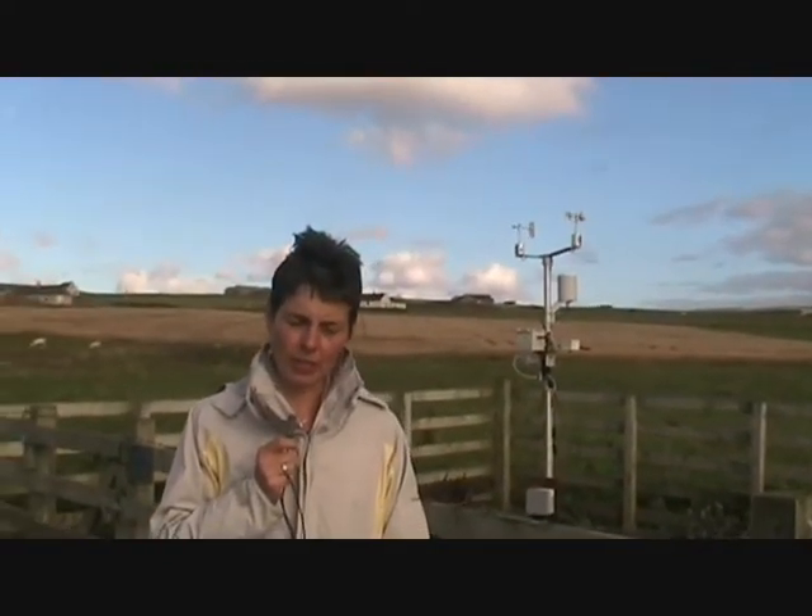Now you're looking at the meteorological station for EMEC on the wave test site. Here we're collecting rainwater details, temperature, and also wave gauge data to find the optimum output with the optimum weather conditions.